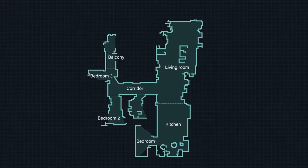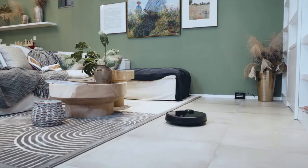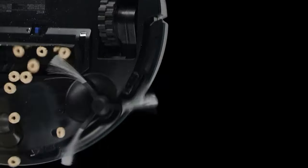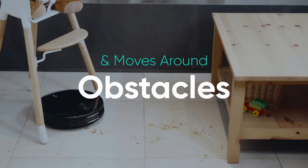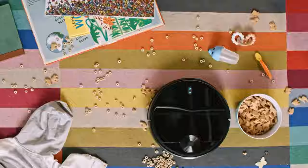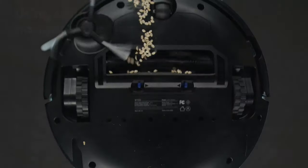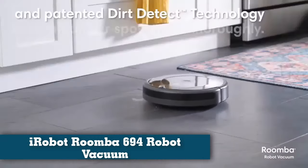Since we test robot vacuums in our own homes, there are obstacles already in the machine's way like tables, chairs, and other furniture. We also intentionally throw smaller items in their way like shoes and pet toys. With robot vacuums that include clean bases, we assess how loud the machine is while emptying and how long it takes to fill up the bag or bagless space.